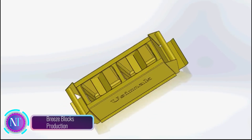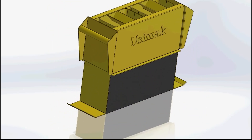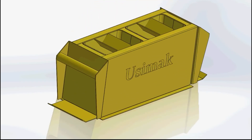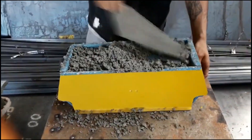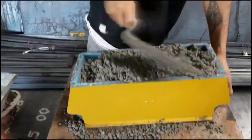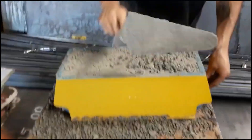Breeze Block Production transforms ordinary concrete into eye-catching architectural elements. Skilled workers carefully pour concrete into molds, ensuring every detail of the block's design is perfectly captured. The concrete is then vibrated to remove air bubbles, creating a dense and durable block. Once hardened, the blocks are cured, allowing them to gain strength and resistance to moisture, before being shipped to construction sites where they become integral parts of buildings.